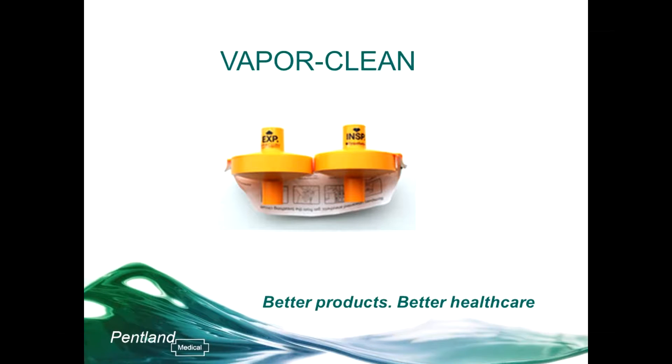VaporClean offers a new way of dealing with patients susceptible to the condition malignant hyperthermia. I'm going to give a run-through of VaporClean, showing you the different situations in which it can be used. I also have some video instructions to show you, and I'll run through some frequently asked questions at the end.